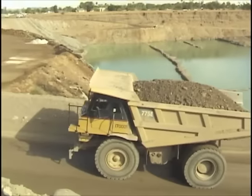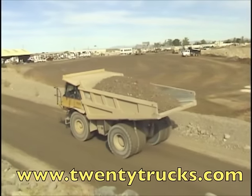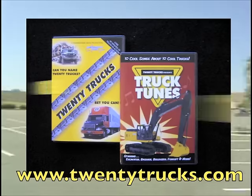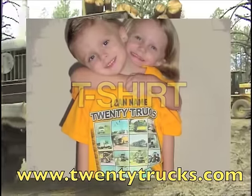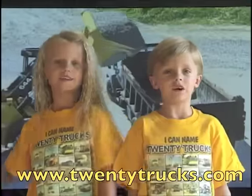If you liked the loader video, you'll want to visit us at 20trucks.com. Find out how you can get the Ultimate Trucks Package — it includes two DVDs, a music CD, and a 20trucks t-shirt, all for one low price. I recommend 20trucks — can you?